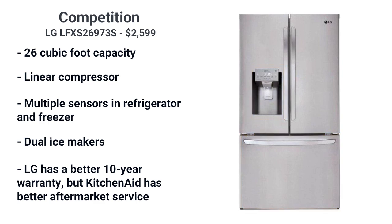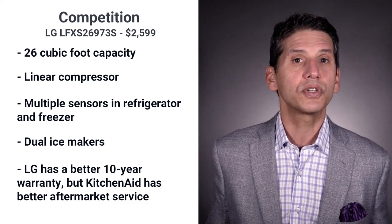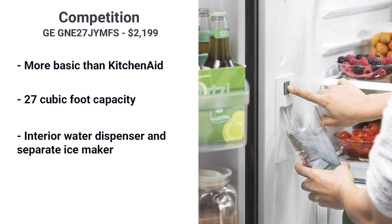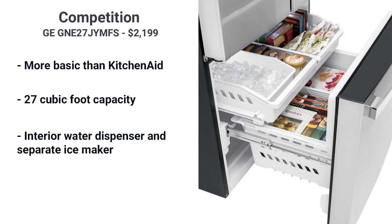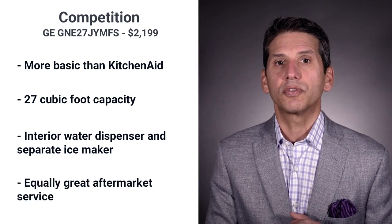LG has a significantly better warranty of 10 years on the compressor versus two years for KitchenAid. However, KitchenAid has much better service when there is an issue. GE is a more basic yet large refrigerator at 27 cubic feet, with interior water and a separate ice maker, plus a basic interior. GE, along with KitchenAid, offers the best post-sales service.